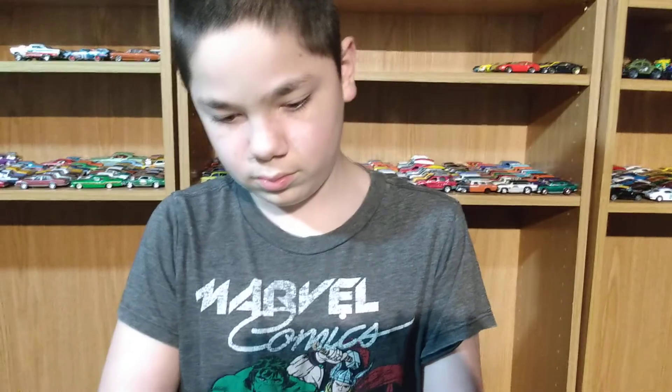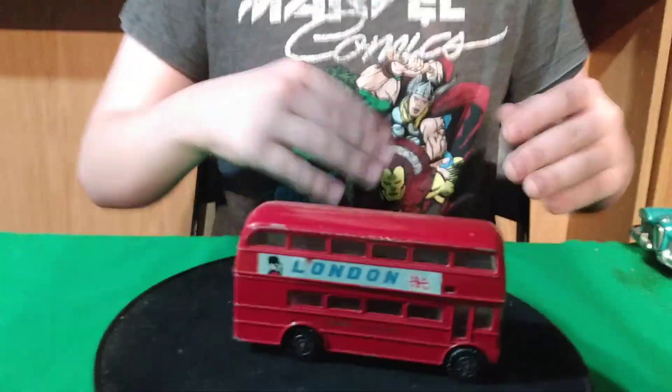Welcome back to a normal video. This video is going to be like a Tom Tuesday, but it's not a Tom Tuesday. We went to the flea market today, Sunday, and we found a few cars.